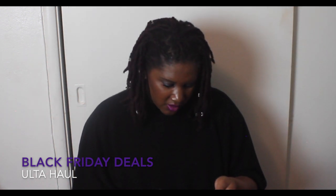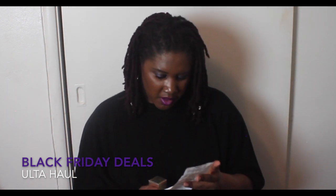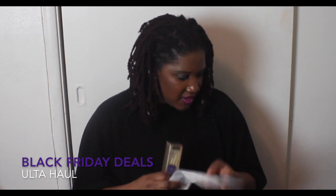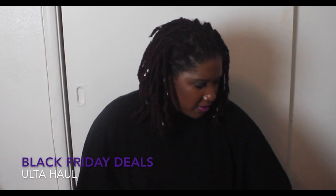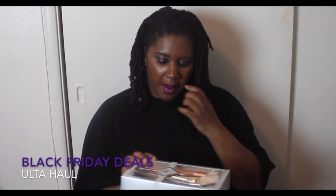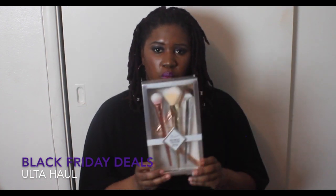So the Too Faced Christmas Miracles was $16, and the Tarte set was $12. The third thing I picked up was the Bold Metals collection with the clutch.